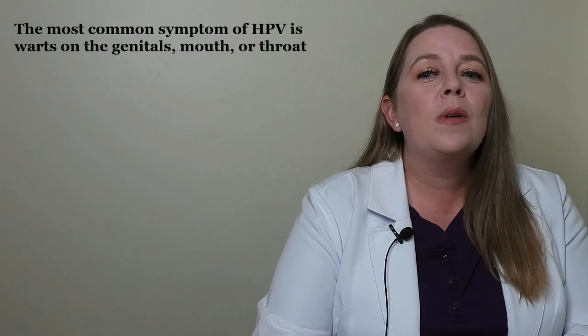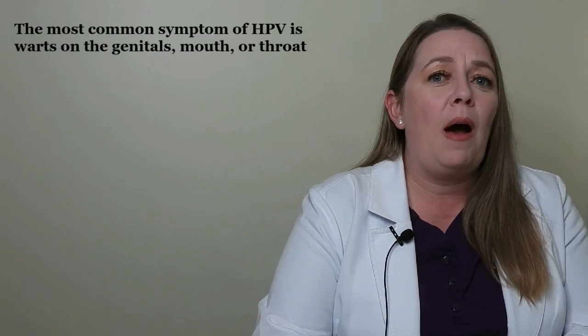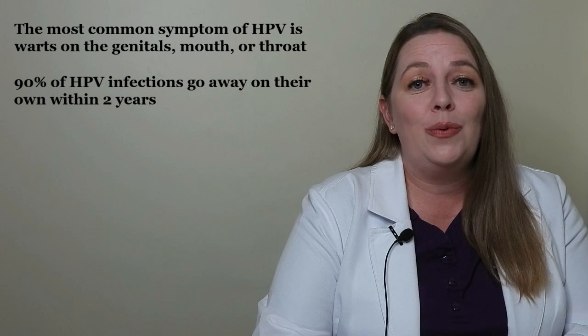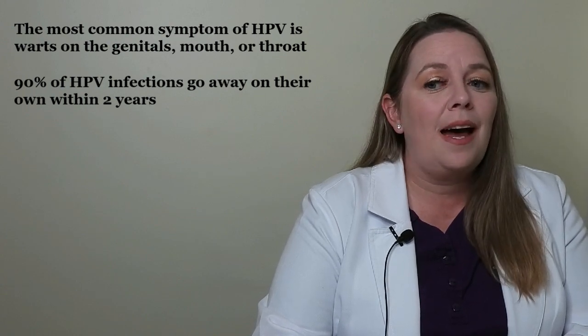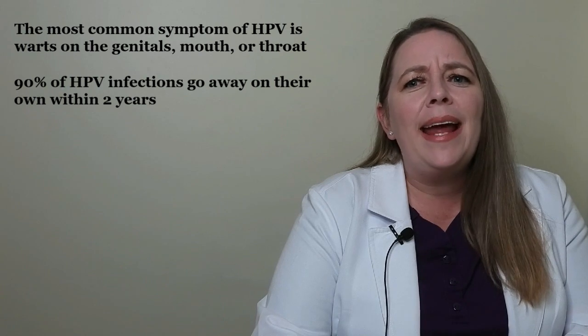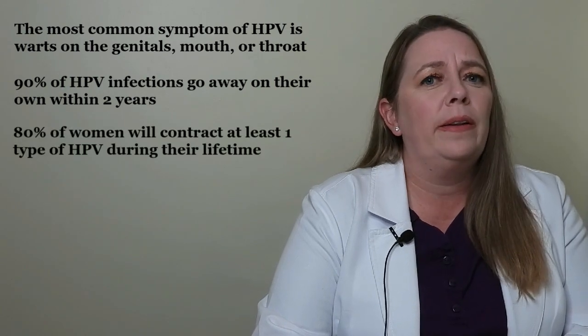HPV infection often doesn't cause any noticeable symptoms or health problems. The most common symptom of HPV is warts on the genitals, mouth, or throat. 90% of HPV infections go away on their own within 2 years. However, because the virus is still in a person's body during this time, that person may unknowingly transmit HPV. It's estimated that 80% of women will contract at least one type of HPV during their lifetime.